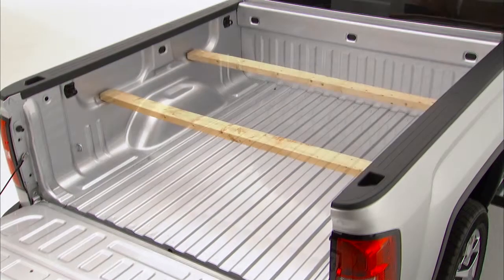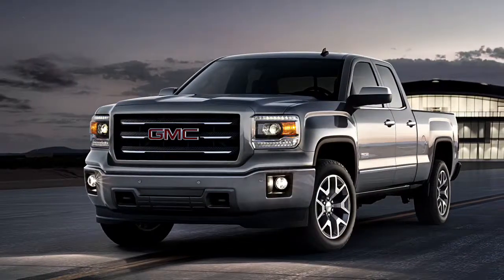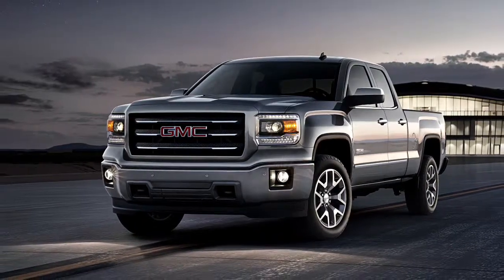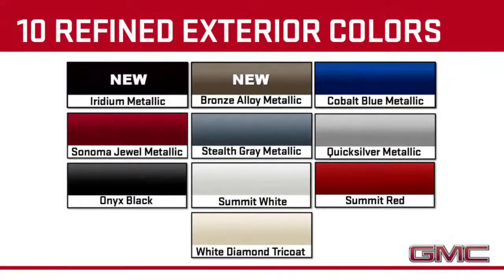All boxes have two-tier loading capability. You'll now be able to get a six-and-a-half-foot box on crew cab models, so a customer doesn't have to get a double cab or 2500 for that combination. Customers can select from ten refined exterior colors. New Iridium Metallic and Bronze Alloy Metallic will join Cobalt Blue Metallic, Sonoma Jewel Metallic, Stealth Gray Metallic, Silver Metallic, Black, White, Red, and White Diamond Tri-Coat.